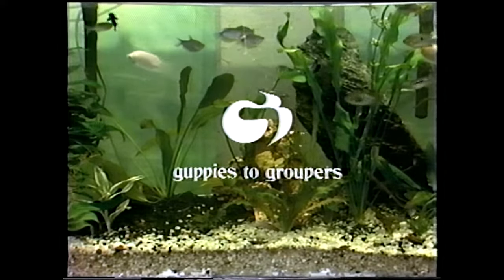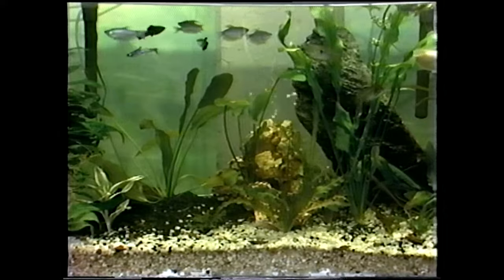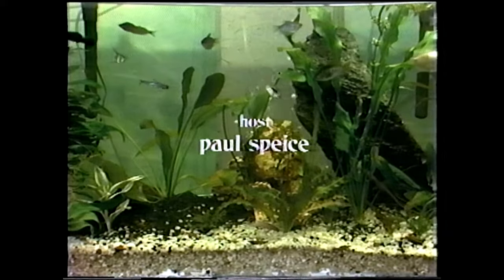Guppies to groupers. Tropical and marine fish in the home aquarium. Your host, Paul Spees.